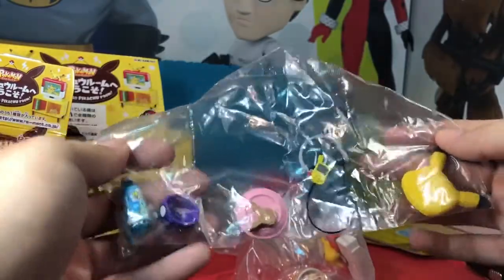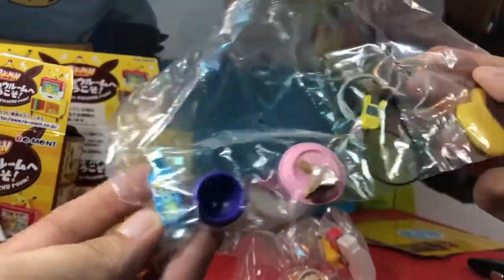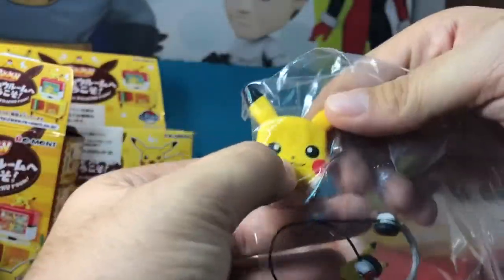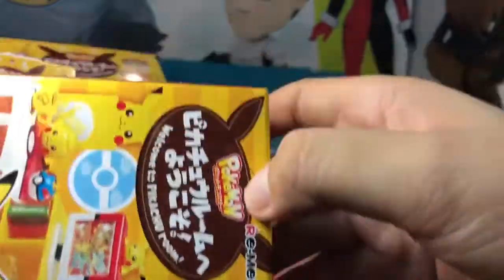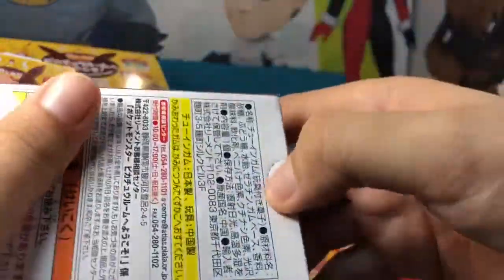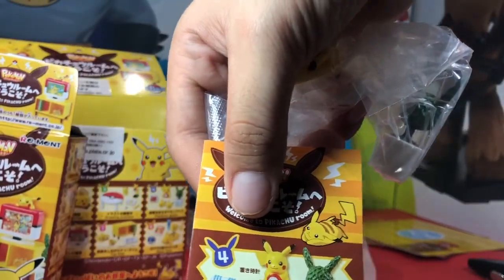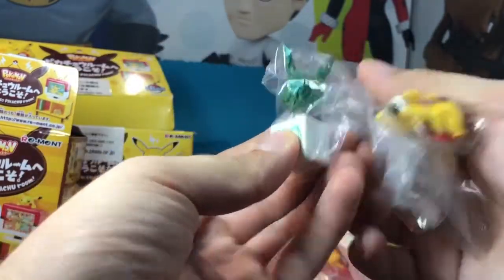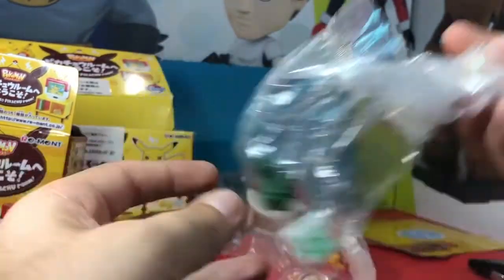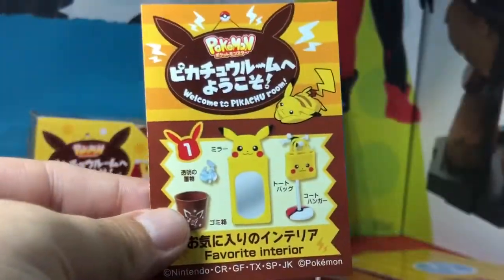Box seven has a Pikachu headset, cookie plate, drink, and what looks like a pillow. The last box — Pokemon Goods — has an alarm clock, Pikachu slippers, and the Pikachu bush thing. Let's open them all up and go one by one.